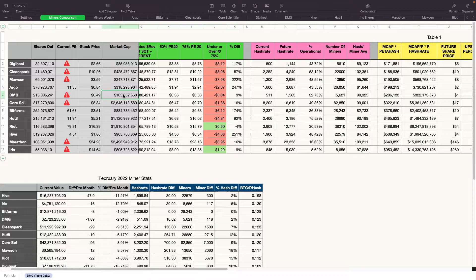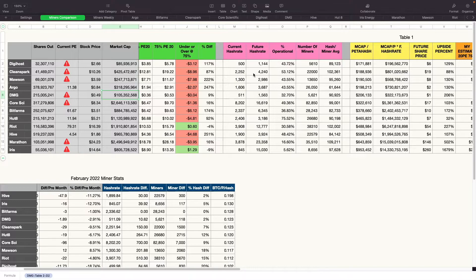DigiHost and DMG are obviously undervalued. Some others are overvalued. Most are way undervalued using the $20 PE multiple — particularly BitFarms, Argo, Mawson, DigiHost, and Hive. Marathon is pretty well valued. Hut8 is about 92% undervalued in my opinion. I just want to provide these numbers to you guys — I know there are a lot of them.